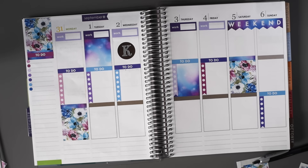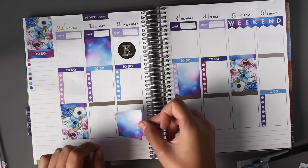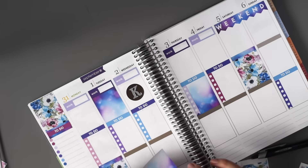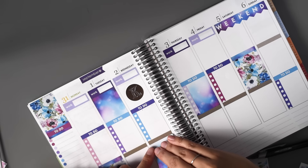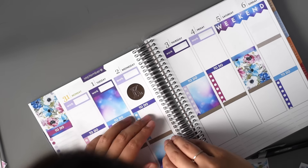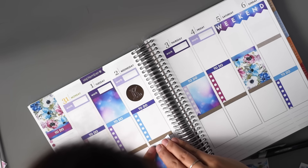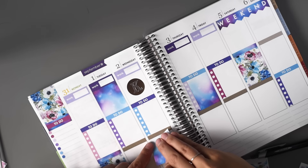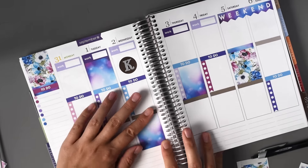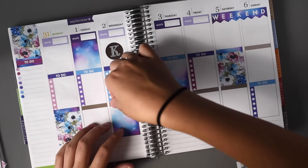I'm not really sure what I want to do for those. I do know I want to use one more of these — I think I'll put it here. Do I put it this way or that way? I think this way. And then I'll put in a little floral header.